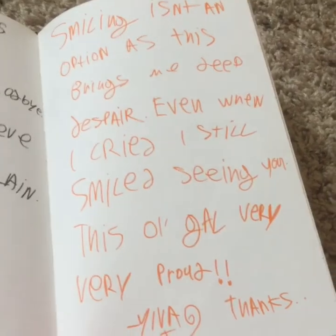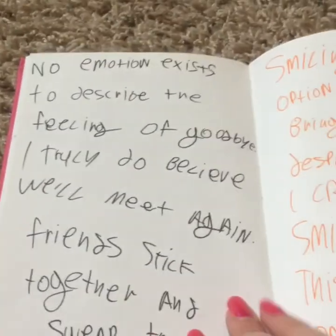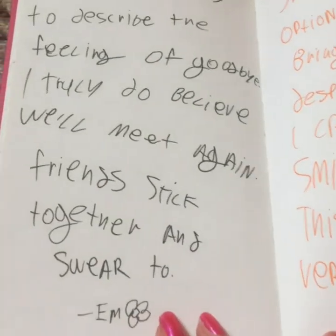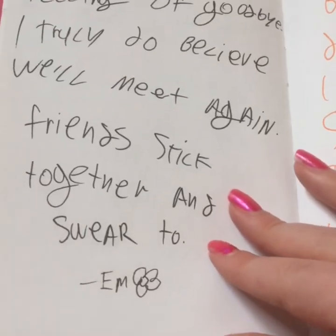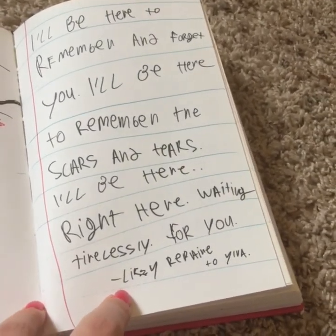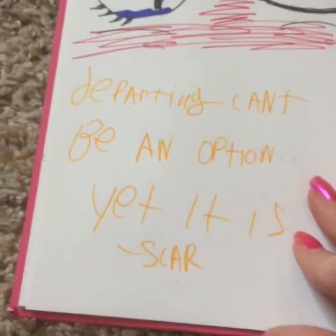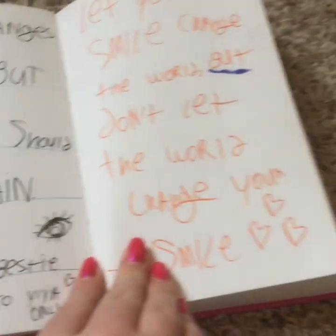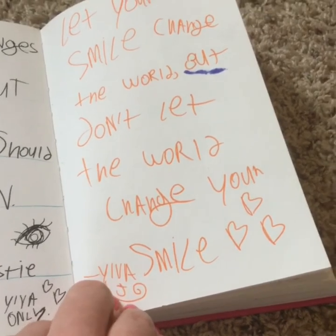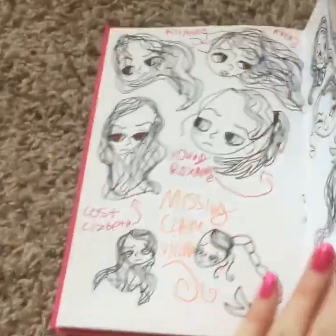'Too many tears have been shed on this paper.' And you know what, it's funny — I actually wanted to put a drop of water on the paper, but I forgot to do that and I thought maybe it would smush everything, so I didn't. 'Smiling isn't an option as this brings me deep despair. Even when I cried, I still smiled seeing you. This old gal is very proud. No emotion exists to describe the feeling of goodbyes. I truly do believe we'll meet again.' Friends stick together and swear to — oh, I love this. 'I'll be here to remember and forget you. I'll be here to remember the scars and tears. I'll be here, right here, waiting tirelessly for you.' Lizzie wrote that in school. 'Departing can't be an option, yet it is' — from Scarlet.